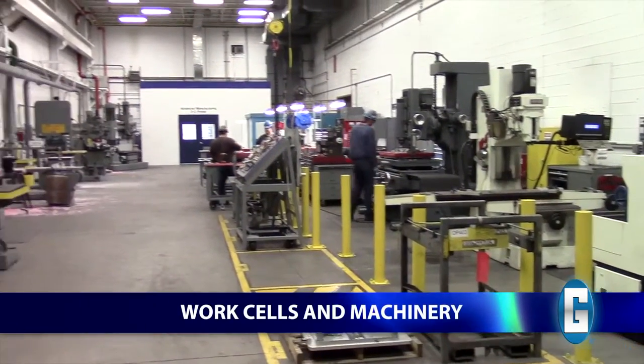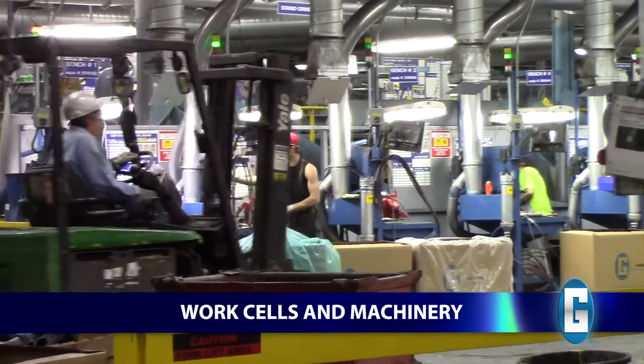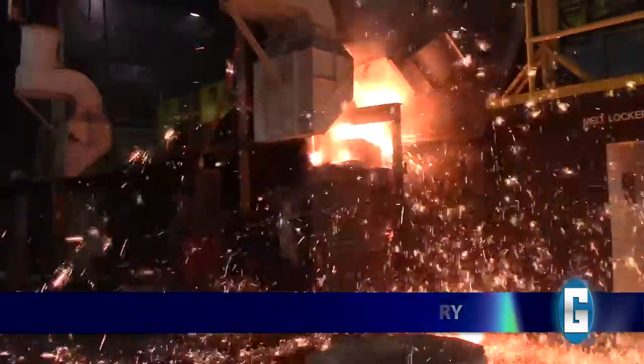Visitors may not enter work cells and production areas unless directed by your Grady guide. These are busy areas with fast-moving equipment. Under no circumstances should visitors ever touch or attempt to operate machinery.